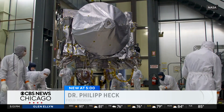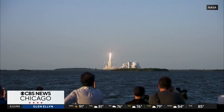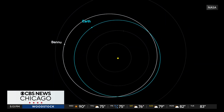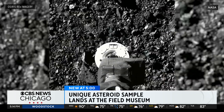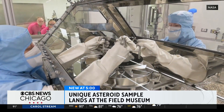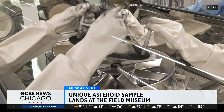NASA's OSIRIS-REx mission was planned decades ago. In 2016, a spacecraft launched. In 2018, it arrived at Bennu, a near-Earth asteroid as wide as the Sears Tower is tall. NASA collected pieces of the asteroid using a touch-and-go sampling mechanism, and brought them back to Earth in 2023. This is the first U.S. mission to send a spacecraft to an asteroid and bring the sample back to Earth.